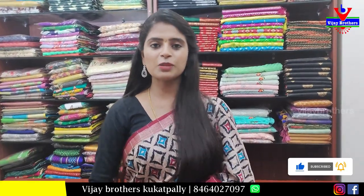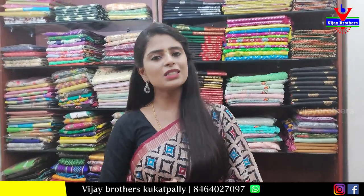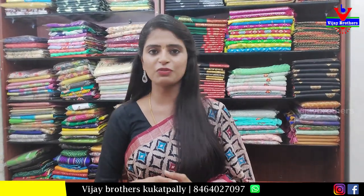So here are the discounted sarees. Hope you liked them. If you want to purchase, simply take a screenshot of the saree you like and send it to our WhatsApp number. Our team will help you. Until then, keep smiling.